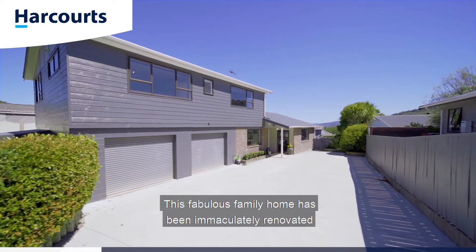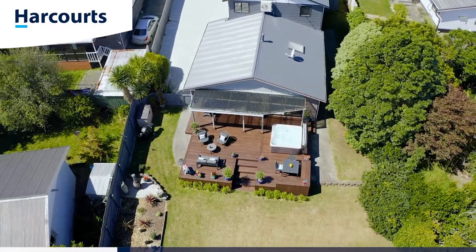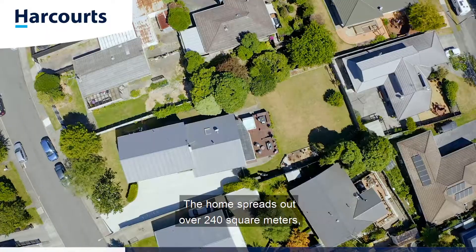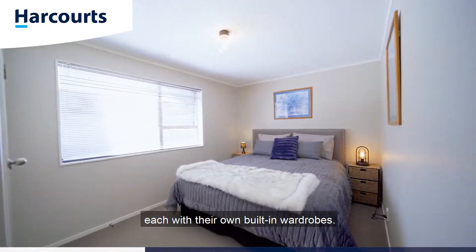This fabulous family home has been immaculately renovated top to toe over the last few years. The home spreads out over 240 square metres, split over two levels, consisting of four double bedrooms, each with their own built-in wardrobes.